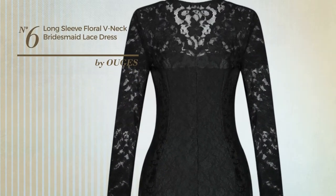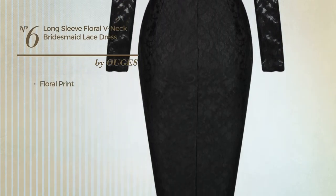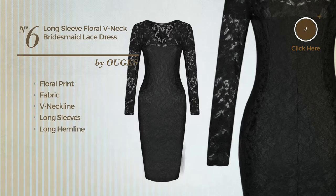Number 6: an all-partie knee-length dress. Featuring an elegant style with floral print, made of stretch fabric. This dress includes a v-neckline, long sleeves, long hemline, and side zipper. Available in three colors.